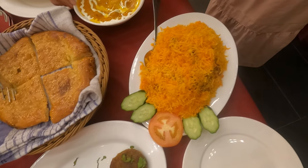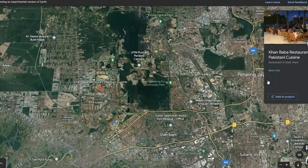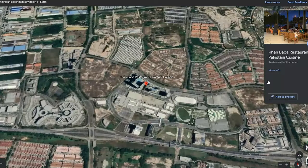We found another restaurant, but this one is located in Shah Alam, which is about 40 kilometers from Kuala Lumpur. It's a Pakistani restaurant and it's called Khan Baba.